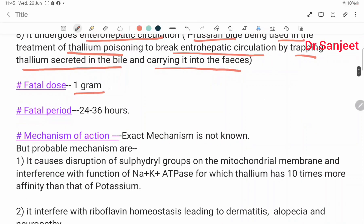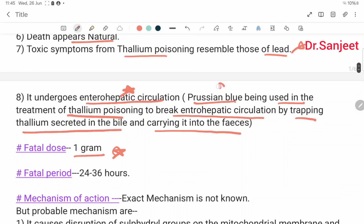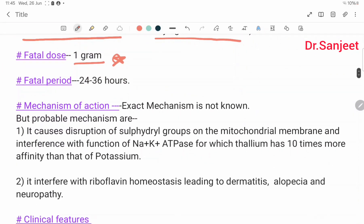Fatal dose: 1 gram. This is important. Fatal period: 24 to 36 hours.